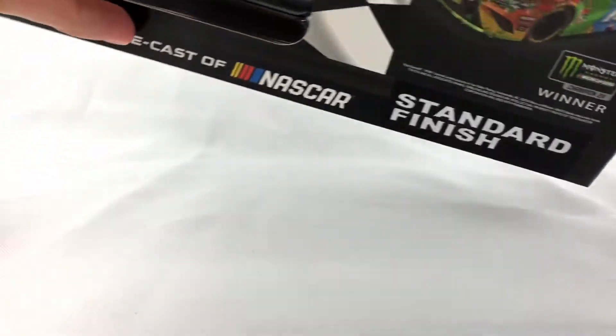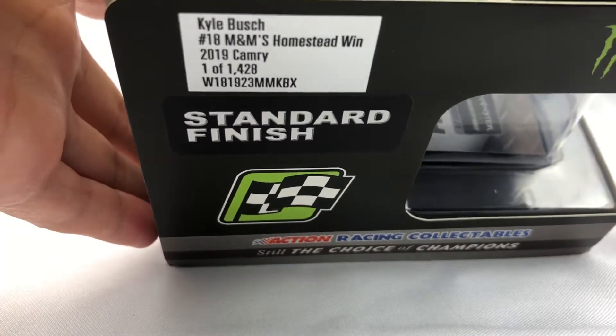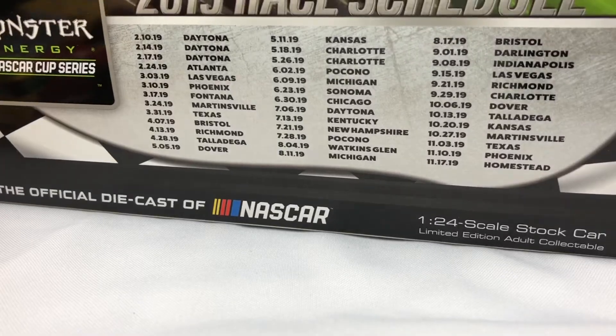Starting out, we can take a look at the box — just a typical Race version diecast box, nothing too special. Of course we got the render of the car, and we have the production number, and then the schedule on the back. It's going to be funny seeing the 2020 cars and I wonder if Lionel is going to update it for the more recent race versions to the updated schedule. Inside the box we get our little winner sticker, and it seems to be stuck to my box. You also get a little information card that tells you about the race — the statistics, how many laps Kyle Busch led, and that kind of stuff.